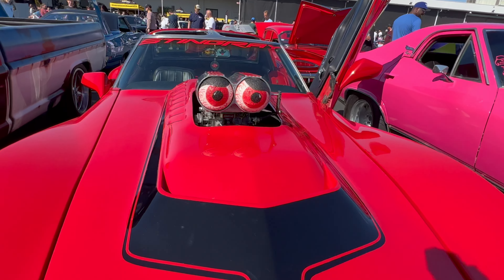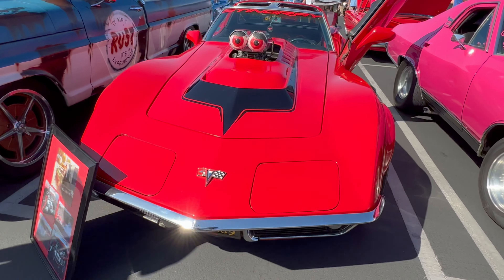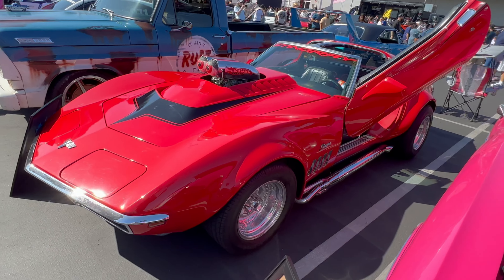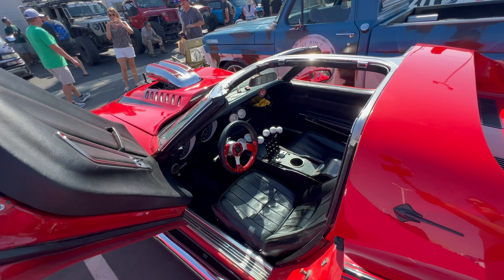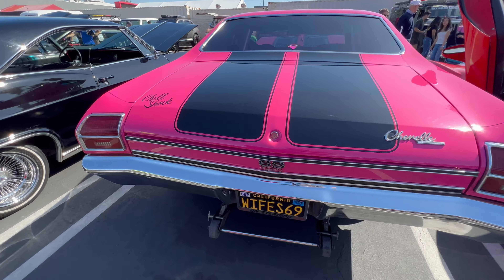This Corvette with the bug-eyed air cleaner sticking out of the hood really embodies the Hot Wheels style. On the side, it's got those nice lake pipes, and the fenders have been flared out. From behind, it's got a nice two-tone paint and Lamborghini doors. Check out all those shifters — that's a lot of shifting on this car.